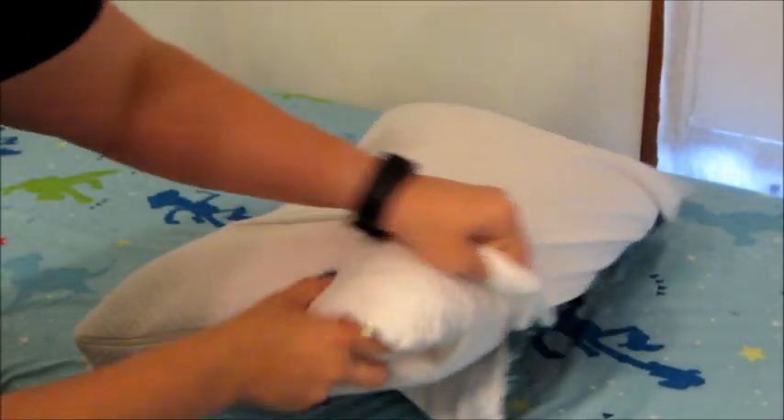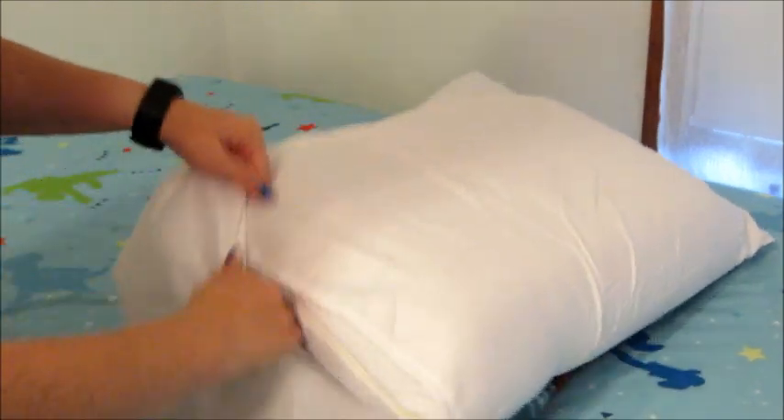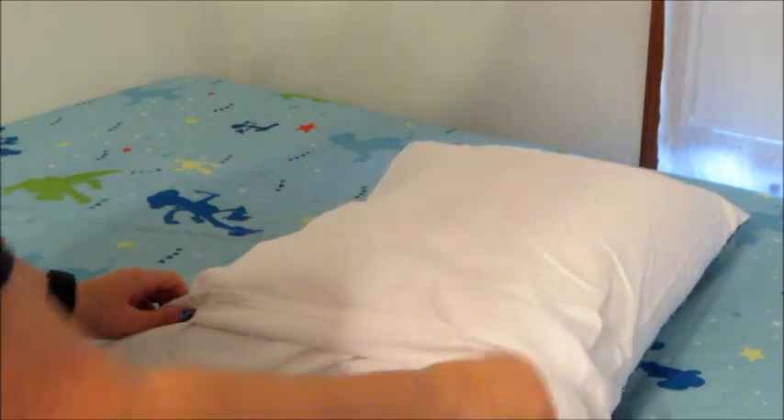Here's me putting on the pillowcase — very, very easy. You just pull that last bit over the pillow and it looks nice and neat. You can't see the pillow hanging out from one end.